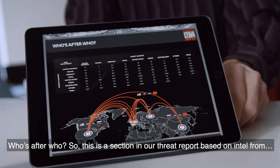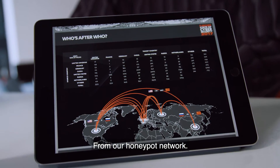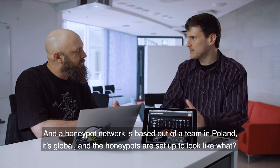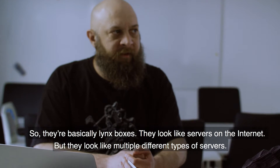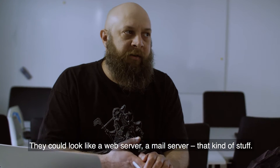This is a section in our threat report based on intel from our honeypot network. The honeypot network is based out of a team in Poland — it's global — and the honeypots are set up to look like Linux boxes. They look like servers on the internet, but multiple different types of servers — so they could look like a web server, mail server, that kind of stuff.